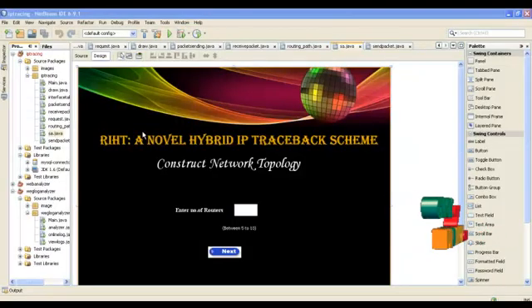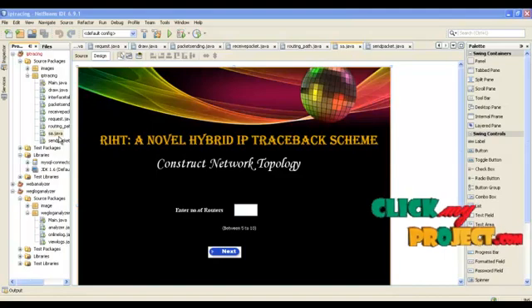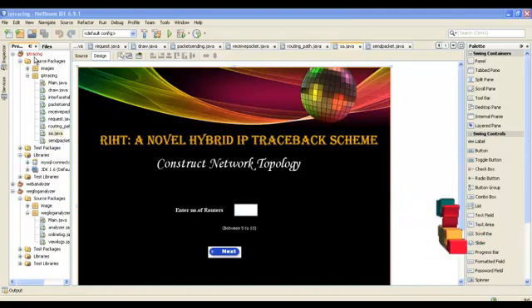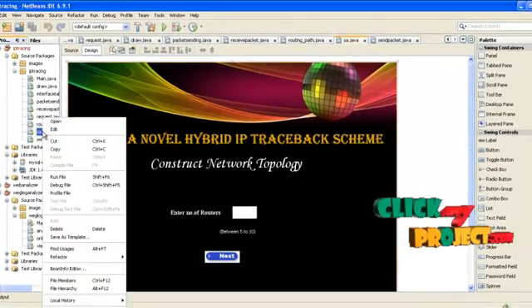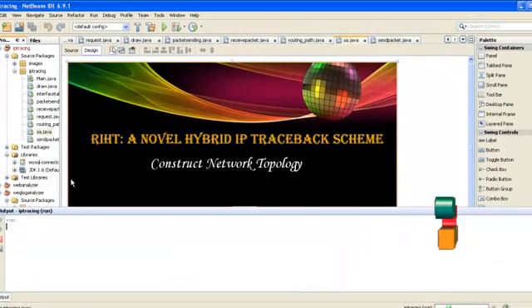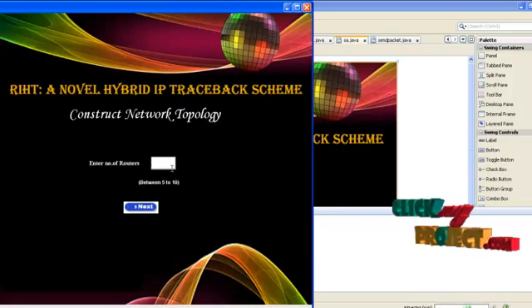Now I am going to show the demo for this project. Open the project in NetBeans and also start the WAM server database. After opening the project in NetBeans, click sa.java and click run file. The file will run and you specify the number of routers you want.